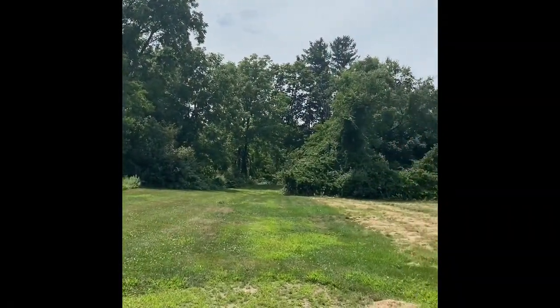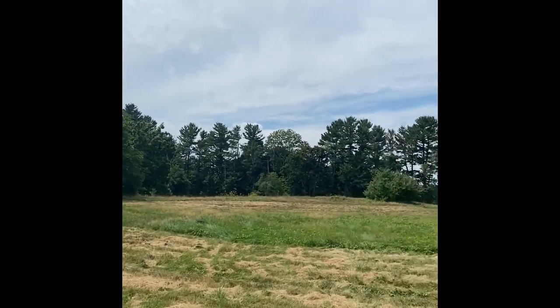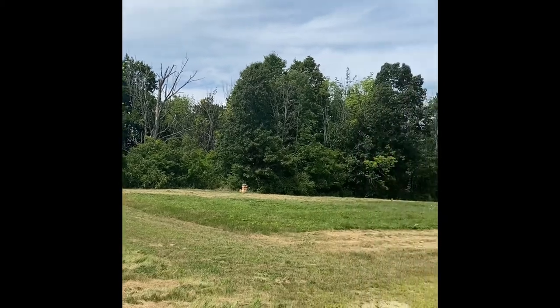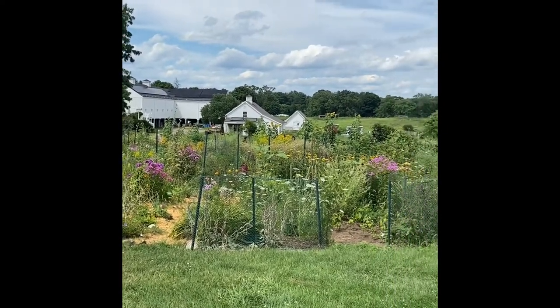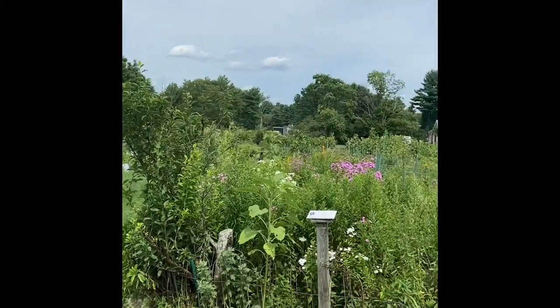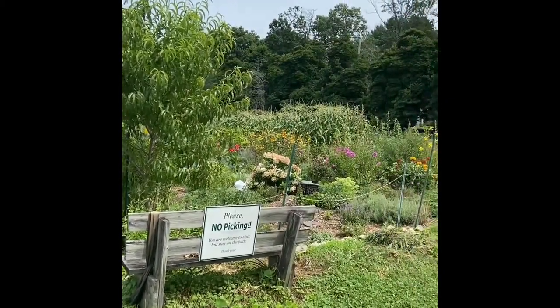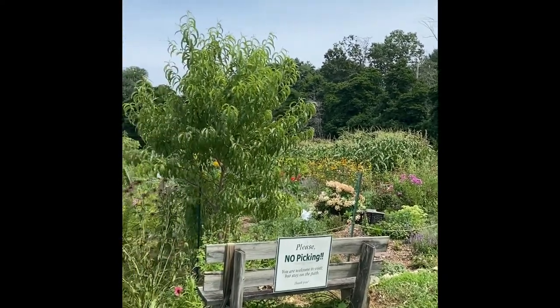Here we have some decent habitat where you might see some goldfinches — notice the goldenrod on the edge and the wide open space lined with thickets and trees. Here's another example of a habitat type that goldfinches love: big flowery open gardens. Goldfinches also love sunflowers, as do many other birds, so that's always something you could plant as well.